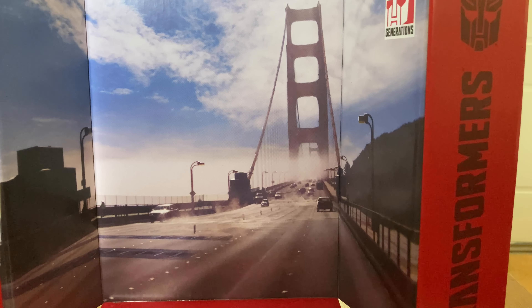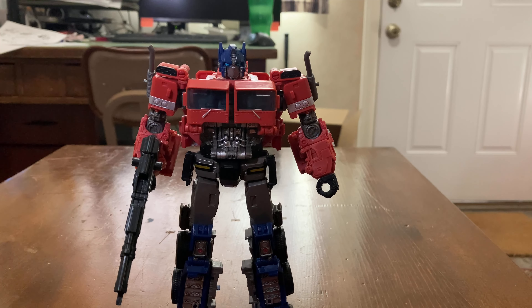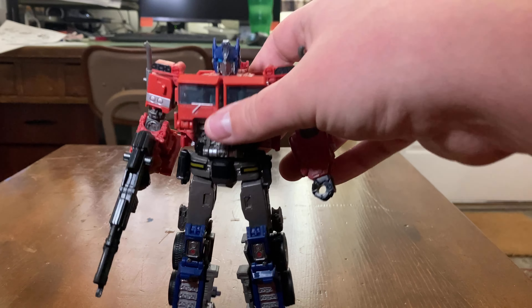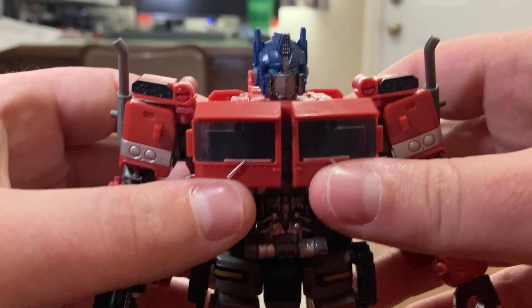Here is the backdrop that comes with him — it's the Golden Gate Bridge we saw near the last few minutes of the movie where Bumblebee and Optimus joined up as they crossed the bridge. Moving on to the figure itself, he is very cool looking. That is a beautiful sculpt — Optimus Prime in all his glory.